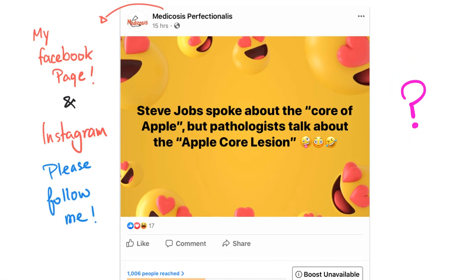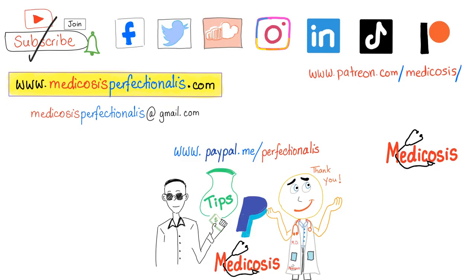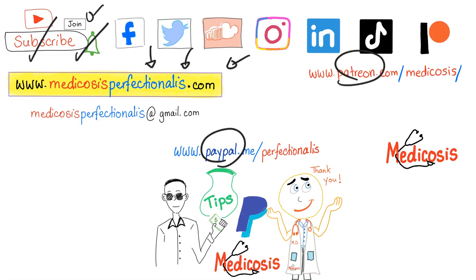Pathologists are hungry. So, Apple core lesion — where do you see that? What disease? Let me know the answer in the comment section. My cardiac pharmacology course and my antibiotics course are on sale on my website medicosisperfectionalist.com. Thank you so much for watching. As always, be safe, stay happy, and study hard. This is Medicosis Perfectionalist, where medicine makes perfect sense.